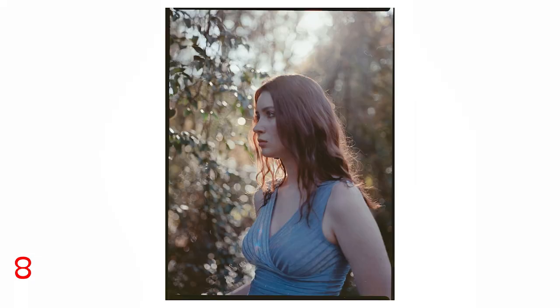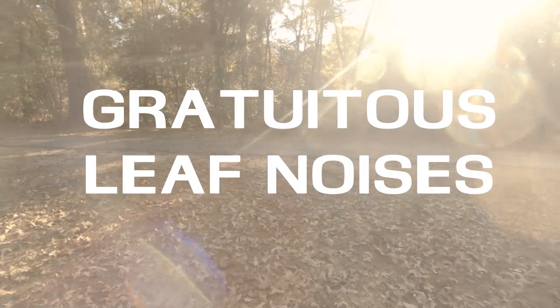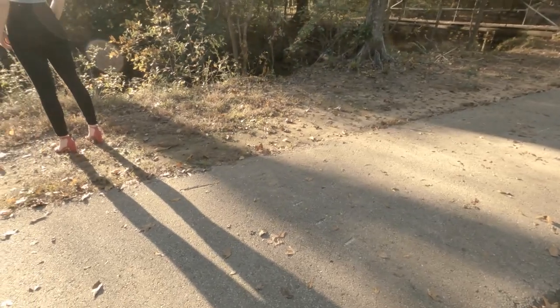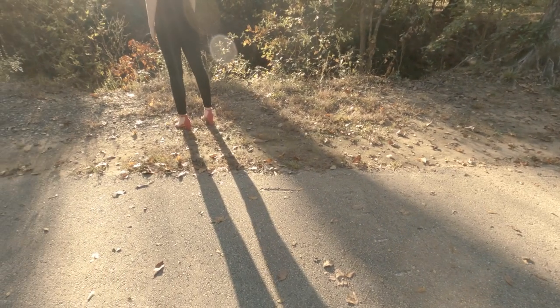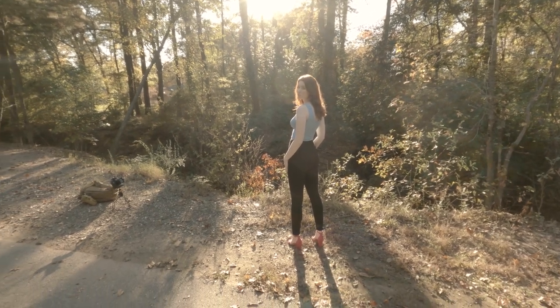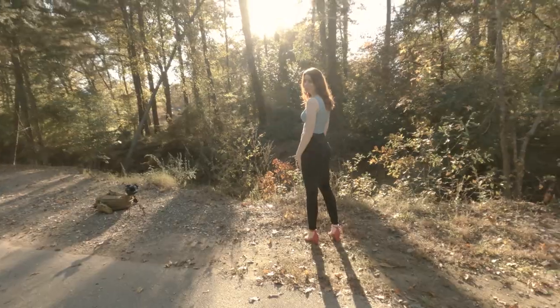This park really blew me away. I could not believe that I basically spent a decade or more around this and never even bothered. So let that be a lesson to you — take a second, look around, don't be cynical, and you might find some real fun stuff.